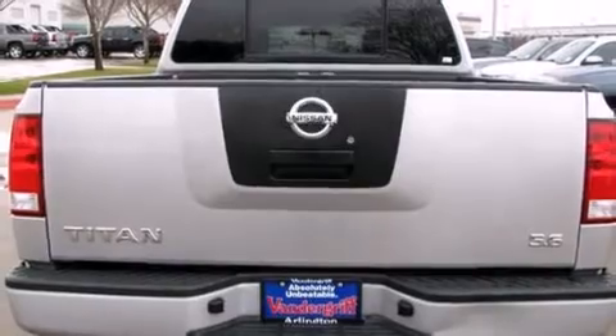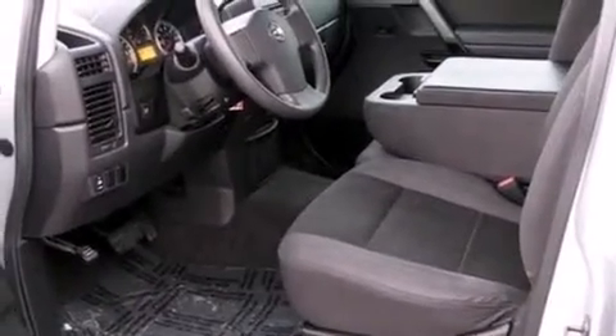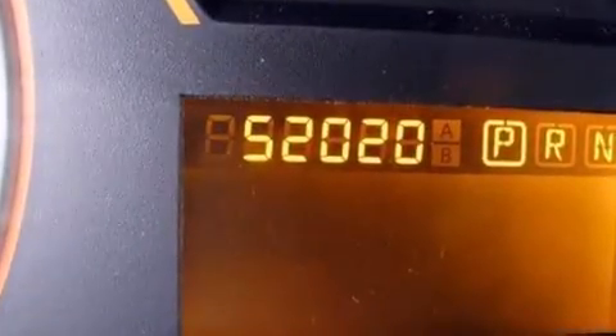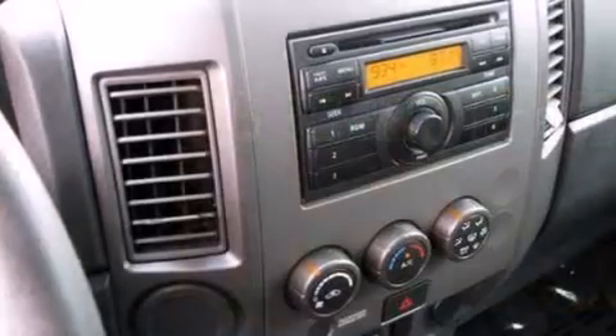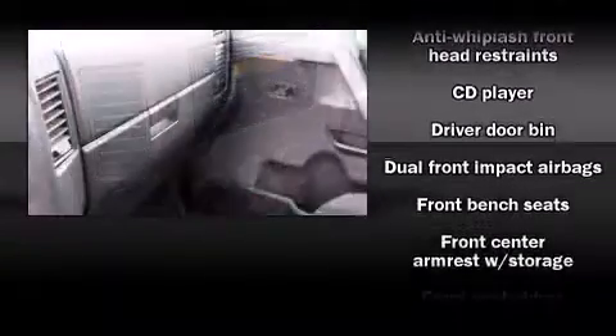Top features include air conditioning, front and rear cup holders, speed-sensitive wipers, a rear step bumper, a front bench seat, skid plates, and one-touch window functionality. Premium sound drives eight speakers, providing you and your passengers a sensational audio experience.